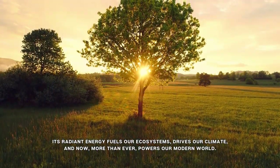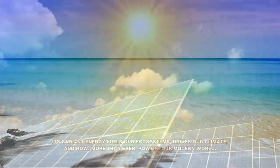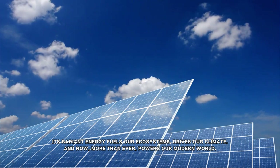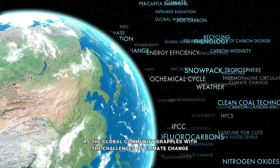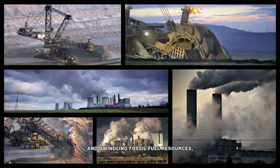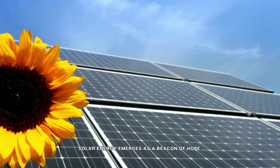Its radiant energy fuels our ecosystems, drives our climate, and now more than ever, powers our modern world. As the global community grapples with the challenges of climate change and dwindling fossil fuel resources, solar energy emerges as a beacon of hope.